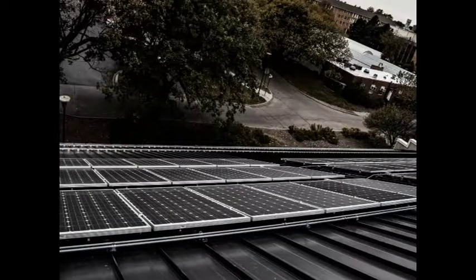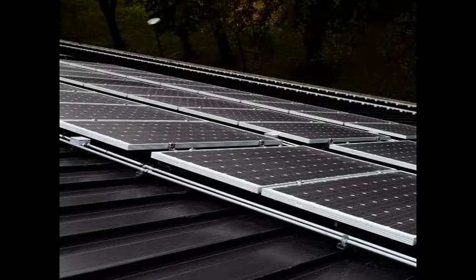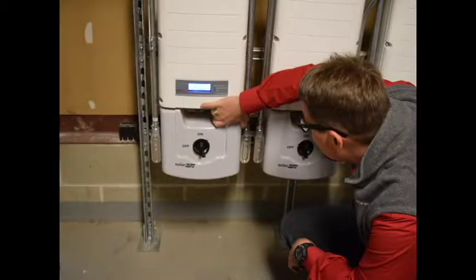Solar panels in the last few years have declined in price, which has caused an increase in people purchasing them for businesses and homes. The UNL Animal Science Building has solar panels on the roof, and John helps monitor the energy activity to make sure the panels are working properly.